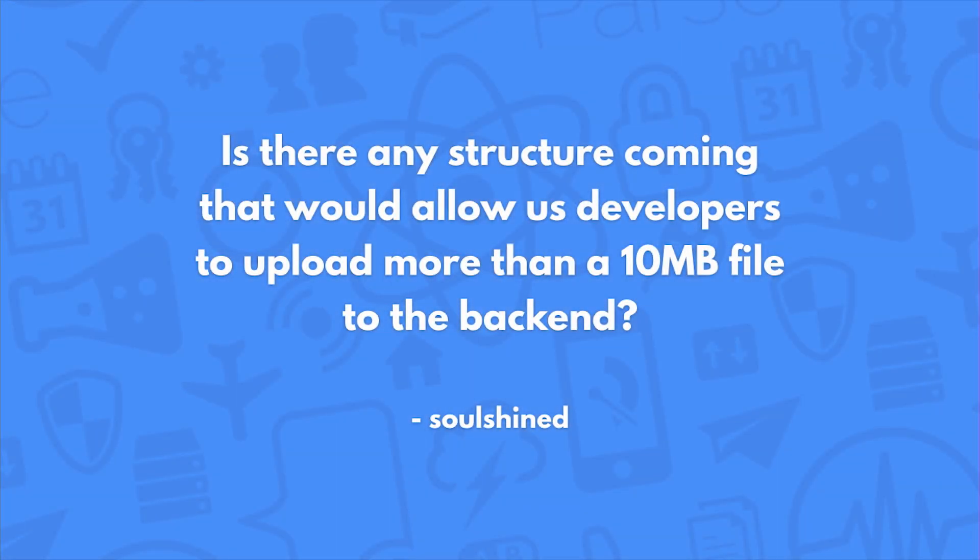Is there any structure coming that would allow developers to upload more than a 10 megabyte file to the backend? It's really unlikely that we'll update the file size cap. Just like on GitHub, you wouldn't want to store your giant files there. If you're storing large files on Parse, it's probably not the best architecture, so you might want to look into S3 for that case.